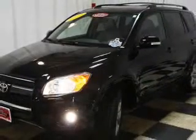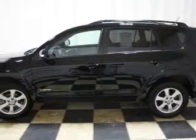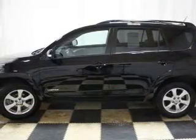The powertrain includes front wheel drive with an efficient four-cylinder engine connected to a smooth shifting automatic transmission. Premium wheels give a more luxurious look.